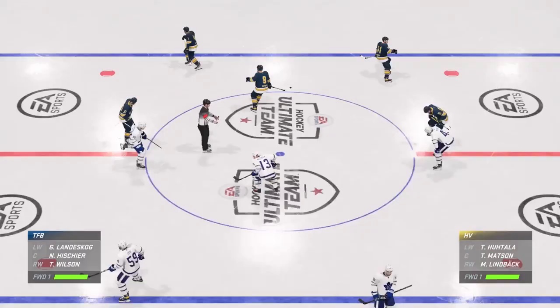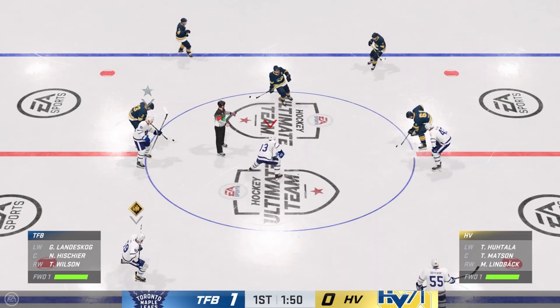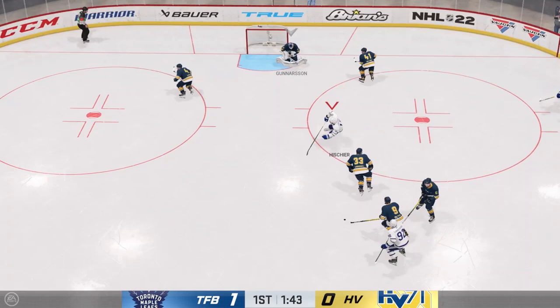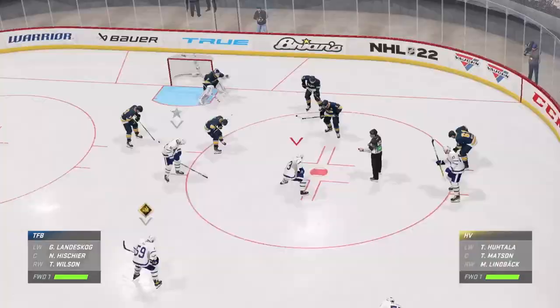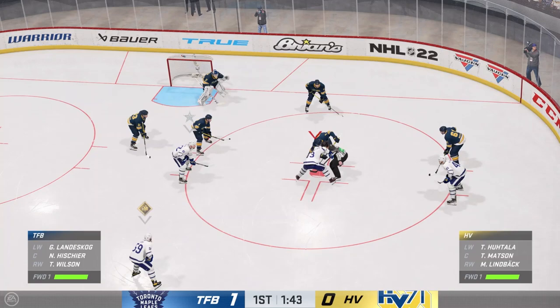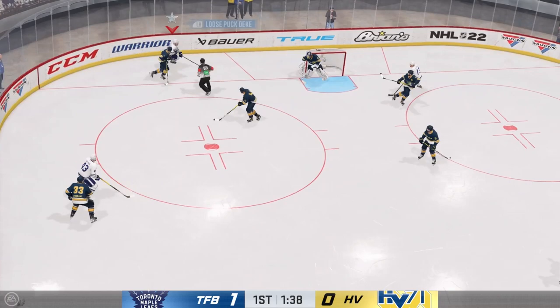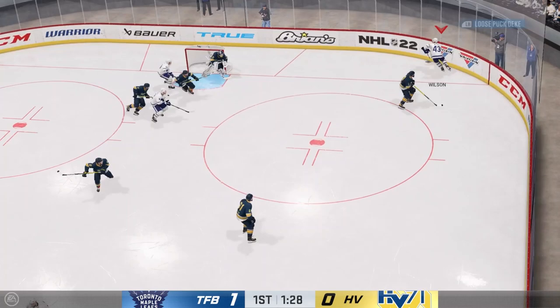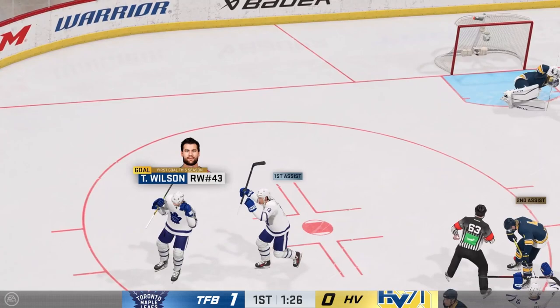We're at center ice with Nico Heischer. Tom Wilson over the blue line takes a shot right on — an easy save by the HV goalie. Face-off on the right side of the HV zone; Nico Heischer and the Firebirds will win it. Landis Kog skating by, a backhander, almost gets that away. Boychuck pokechecks it, Nico Heischer fires it on — easy save. Wilson curls around, a beautiful backhander, puts it in the net. Now it's 2-0, assisted by Nico Heischer and Johnny Boychuck.